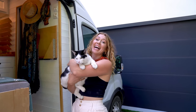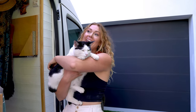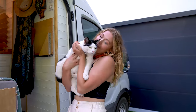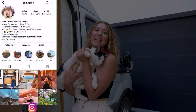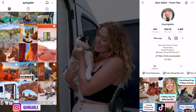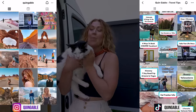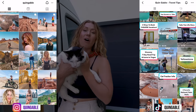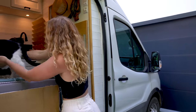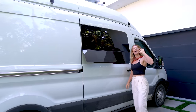Okay guys, that is it — that's the full van tour. If you have any questions, please ask and I'll respond to everything. All the products are linked below. If you want to follow us on social media, my Instagram is at Quinn Gable and my TikTok — where I post videos on traveling with cats and as a solo female — is also at Quinn Gable. My DMs are always open. It's time to put the boys in, close up shop, and we're heading off to Utah. Thanks!